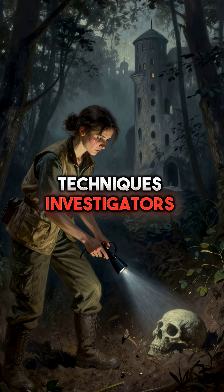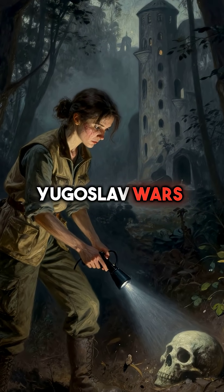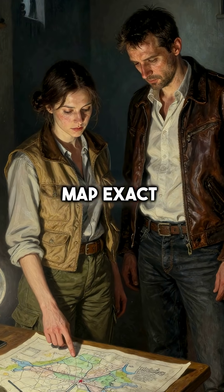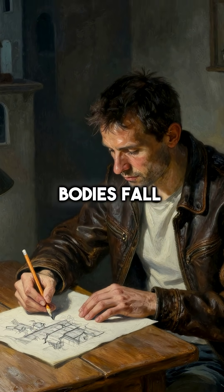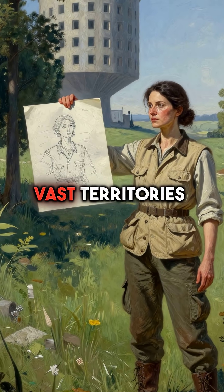Here are five shocking techniques investigators used to locate mass graves from the Yugoslav wars. First, forensic teams relied on survivor testimonies to map exact execution sites. Witnesses who escaped the massacres drew detailed maps, marking where they saw bodies fall. These hand-drawn sketches became the starting points for investigators searching vast territories.